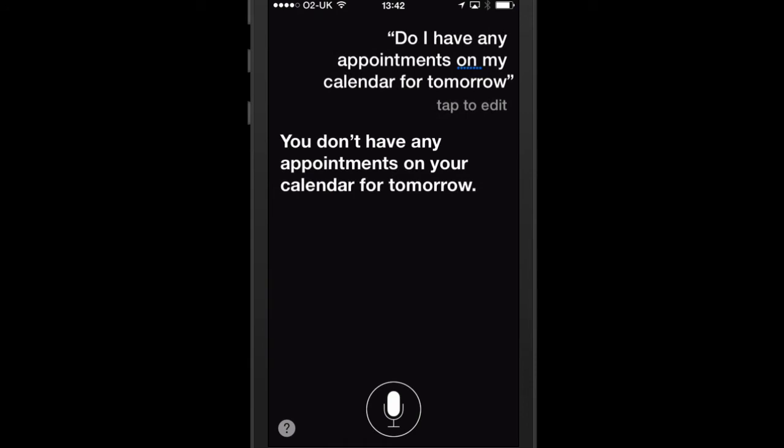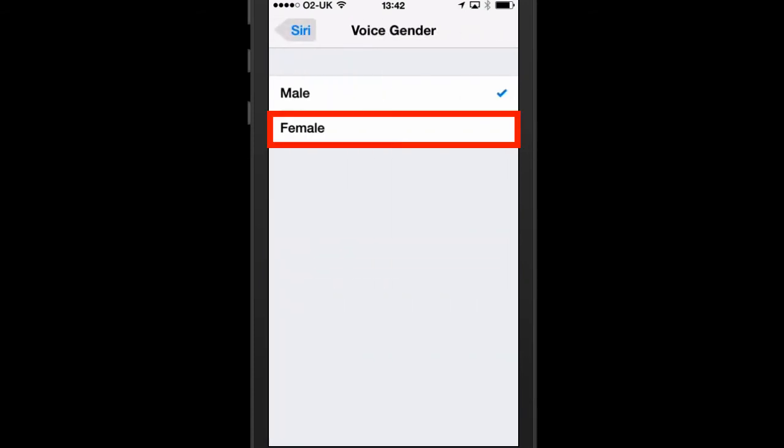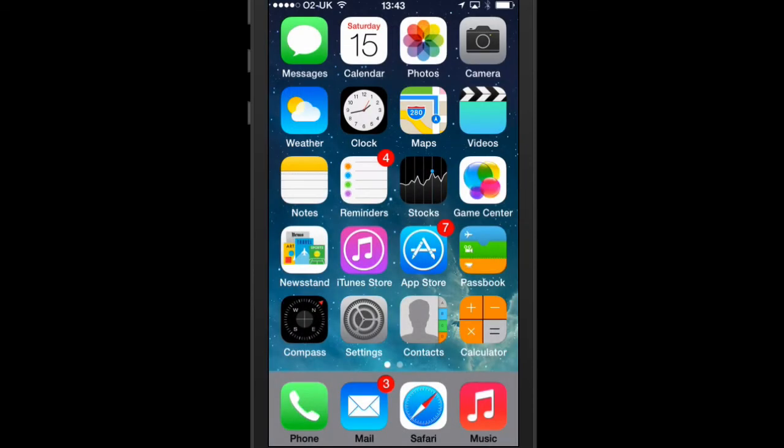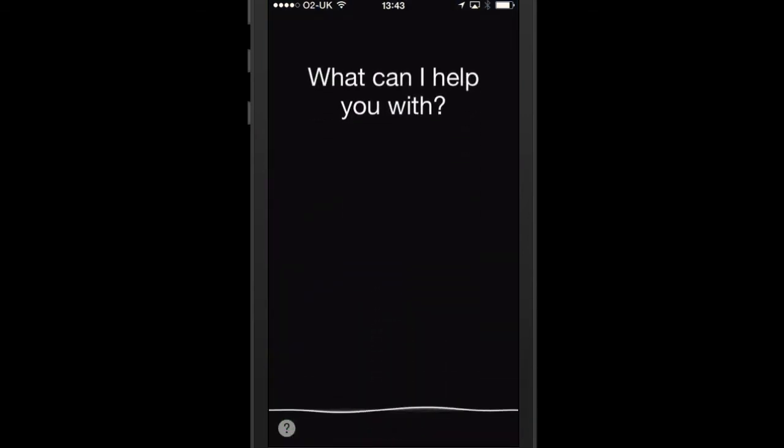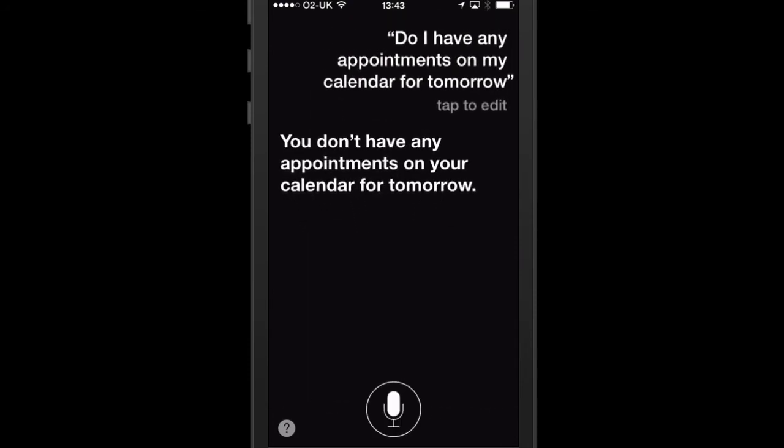You can also change Siri from a male to a female voice by saying 'Siri settings', then choosing voice gender and changing to female. Pressing the home button and asking Siri: Do I have any appointments on my calendar for tomorrow? [Female Siri]: You don't have any appointments on your calendar for tomorrow.